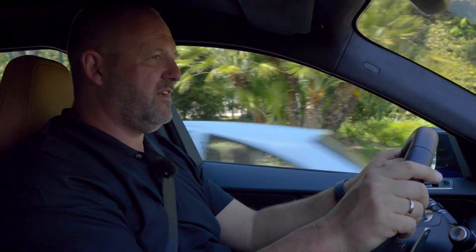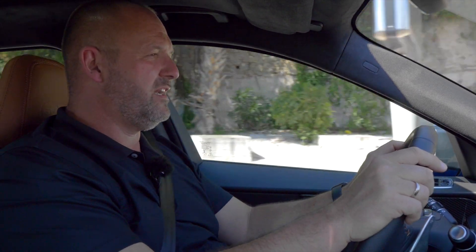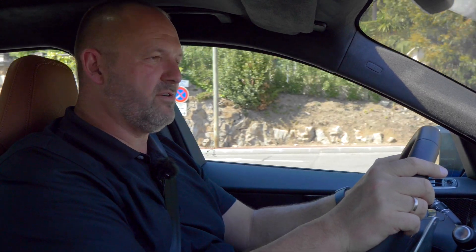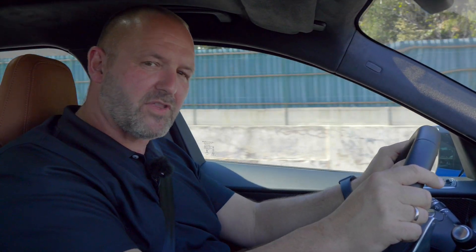The suspension of the F-Pace SVR is absolutely great for dynamic drives, but if you drive through a city with speed bumps and imperfect surfaces, it really gets a bit uncomfortable. Even in standard mode the car is already so stiff that you feel every bump directly. This is really the only lack of comfort, and they should have thought about it — if they could provide the car with a real comfort mode, that would be a big plus.